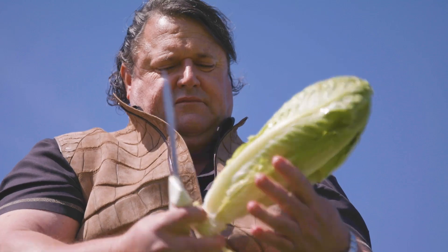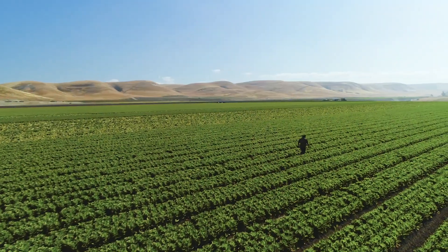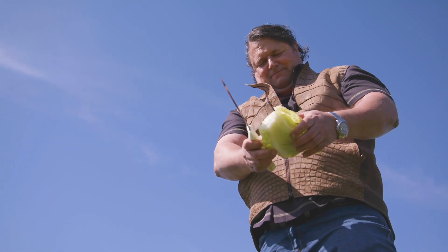I've been growing for Taylor Farms for over 24 years. They were a very small company back then and they've grown quite a bit — I like to think that we've grown with them. The reason why I like growing for Taylor Farms is they take food safety very seriously.